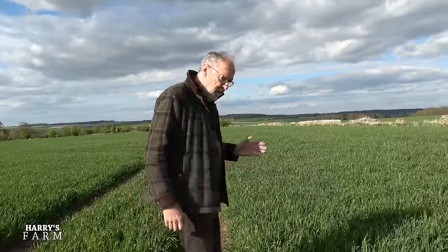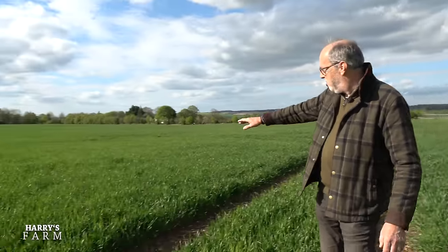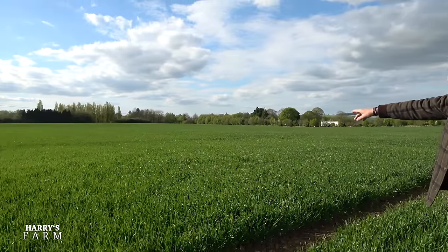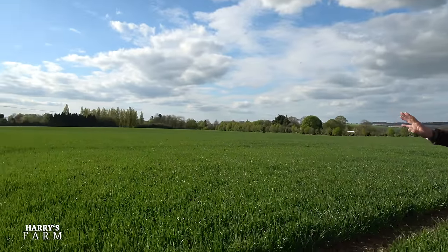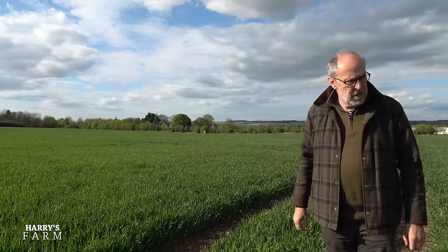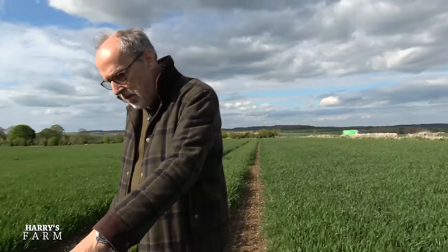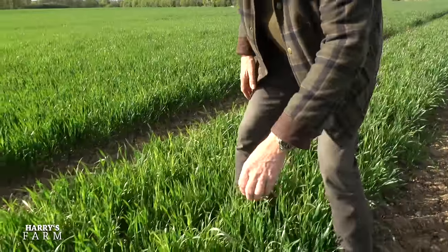Well it's growing away. It's been quite a while with this direct drilled wheat getting away and if you look that way it's fairly even — you have a little bit of rabbit damage up there. It always looks a slightly odd colour when you're looking into the sun, it's not quite as green as that, but there's a major issue and I can sort of see it there. I'll show you a bit closer — if I look at here we have a weed issue.